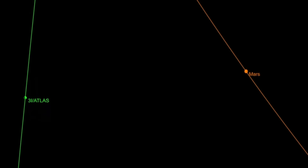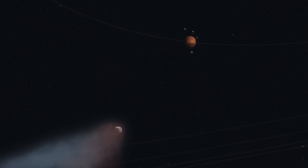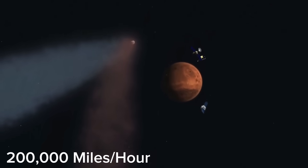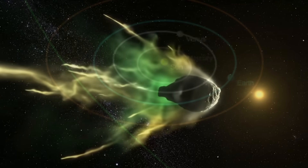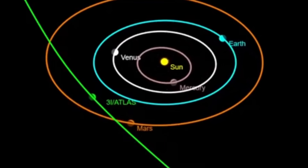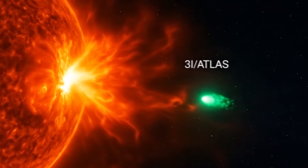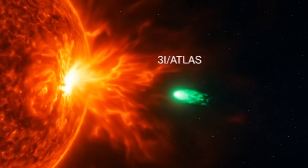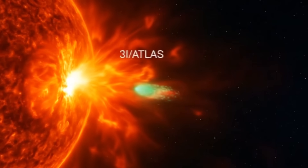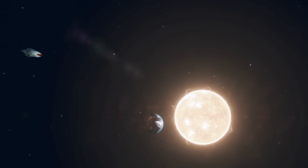Recently, the interstellar comet 3-I Atlas passed fairly close to Mars on October 3rd, coming within about 0.19 astronomical units — that's roughly 28 million kilometers away. It's now racing through space at nearly 200,000 miles per hour, heading toward its closest point to the sun, known as perihelion. However, things just took an unexpected turn: astronomers believe that 3-I Atlas may have been affected by a coronal mass ejection, a massive burst of solar energy and particles from the sun. After this solar event, the comet suddenly disappeared from view, likely due to both its increasing distance and the sun's glare.